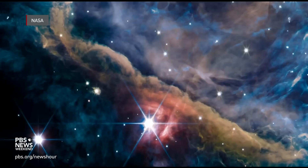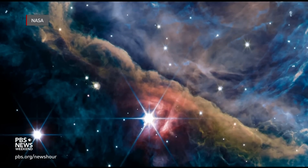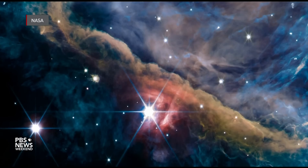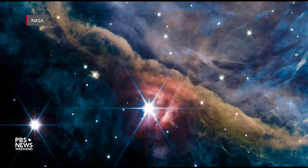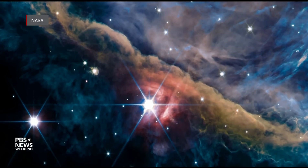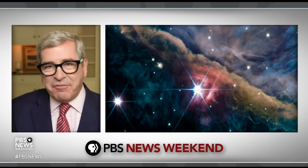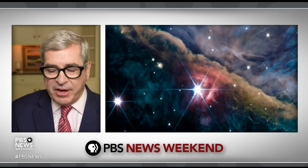The Webb Space Telescope allows us to look far into space, seeing how stars and planets and galaxies evolve. This next image is something I didn't even know existed — it's a stellar nursery. Welcome to galaxy daycare, I guess. This is the Orion Nebula, a well-documented piece of the sky. Hubble has looked at it for years, but this is by far the most detailed look at it that we've ever gotten.